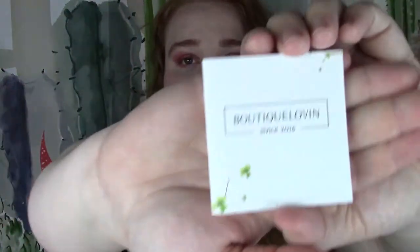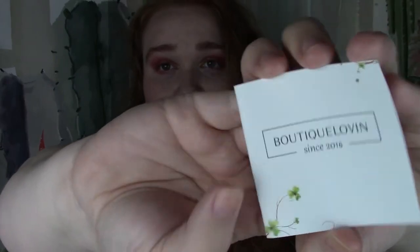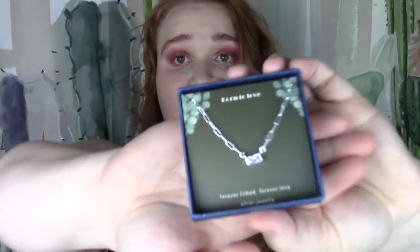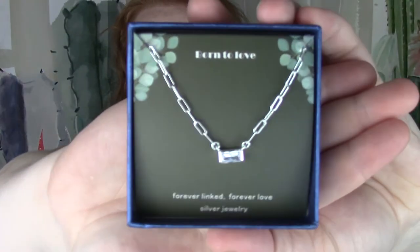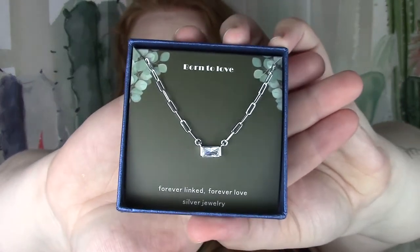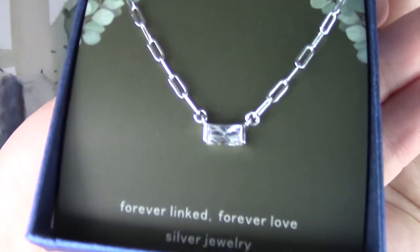Going ahead and opening that up — they have a cute little card inside. And this is what the necklace itself looks like: a nice little silver paperclip style chain with a little jewel in the middle. We'll go ahead and pop that out to get a closer look at the piece itself.